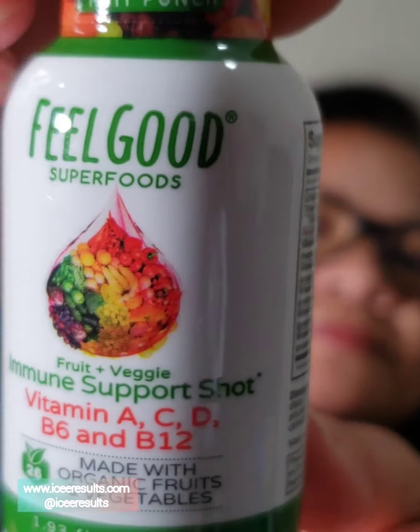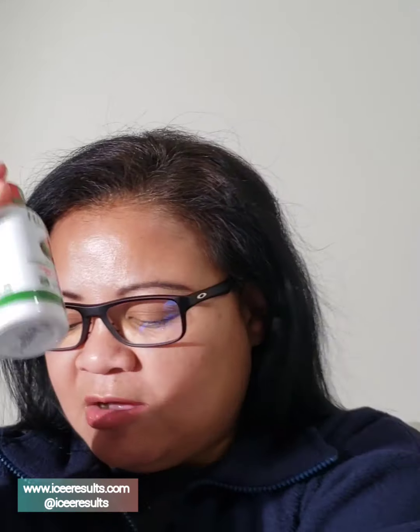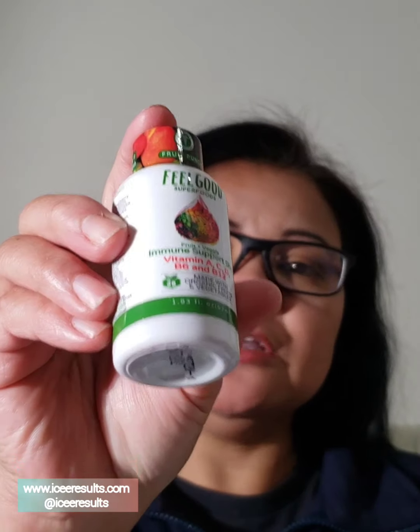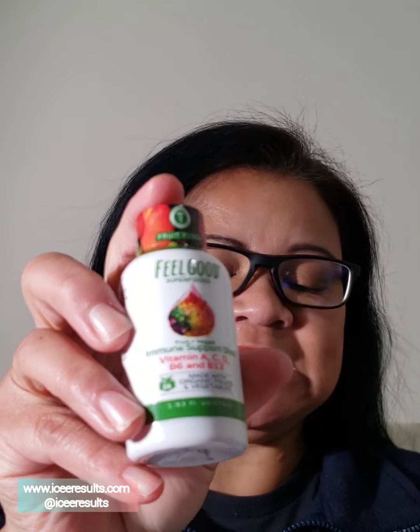Next, we have Feel Good Superfoods — immune support shot. Vitamin A, C, and D, B6, and B12. Made with organic fruits and vegetables. I can't wait to try this. I'm going to put a code below because you can get 20% off your entire order by February the 28th. It is also made with 26 organic fruits and vegetables. Gluten-free and dairy-free. It has vitamins A, C, D3, B6, and B12.